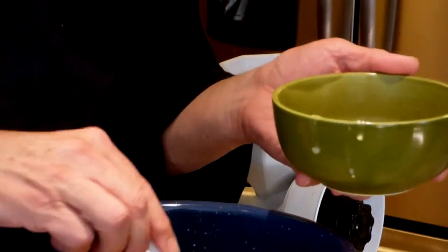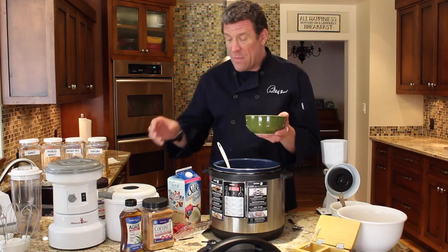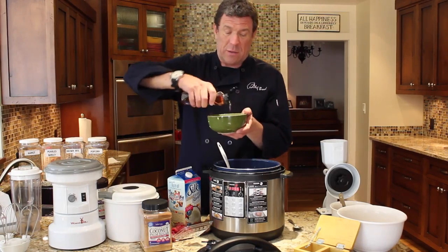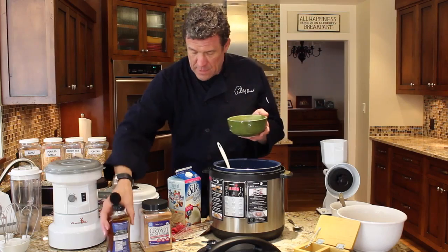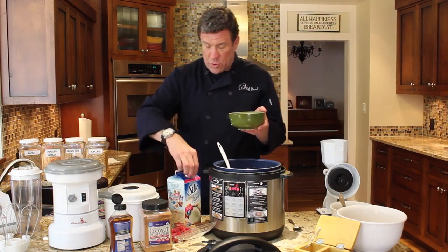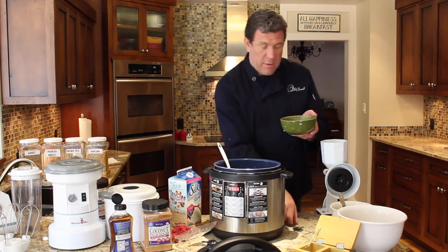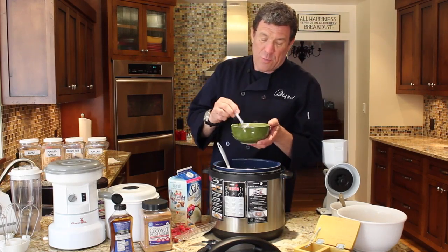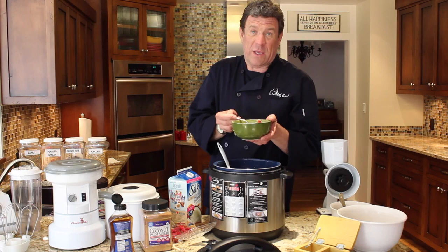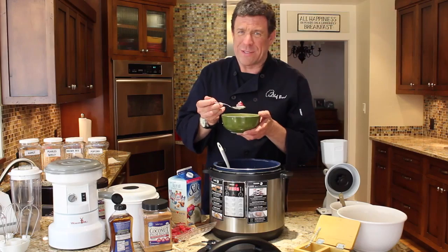Oh my goodness, it's so creamy and good. When it's this creamy, you really even don't need to add milk, because a lot of times the reason we add milk is to make it creamier. And then I'm just going to put a little bit of agave or coconut sugar — either one of those are a great choice if you're trying to stay healthy. A little bit of agave on there, some fresh berries. And if you wanted to, you could put just a little bit of milk to thin it out just a little bit, cool it down a little. Oh my goodness, the best hot cereal you'll ever eat. This doesn't even feel like you're having hot cereal for breakfast — it tastes like you're having dessert for breakfast. What a great way to start today.